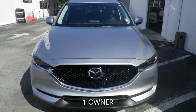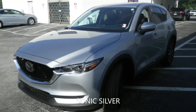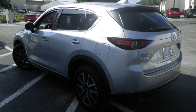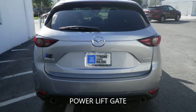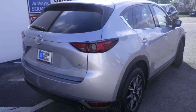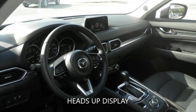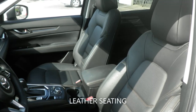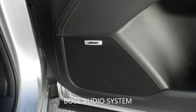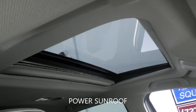Looking for something different? Tyrone Square Mazda has you covered. This 2017 Mazda CX-5 Grand Touring has a 2.5-litre four-cylinder engine coupled with a six-speed automatic transmission, and is ready for delivery with features like leather seating, navigation, power sunroof, heads-up display, backup camera, power driver seat, power liftgate, keyless entry, and a host of other features.